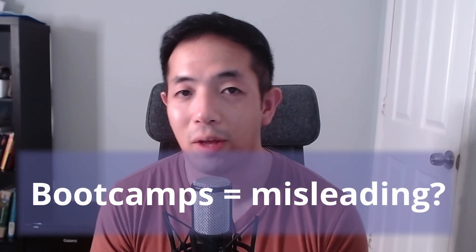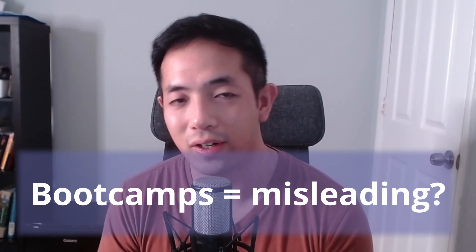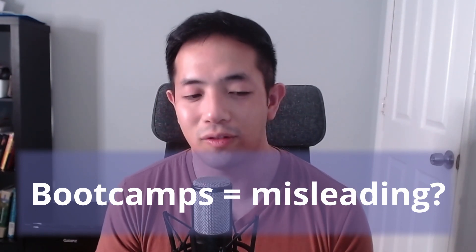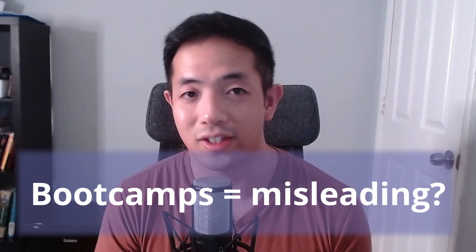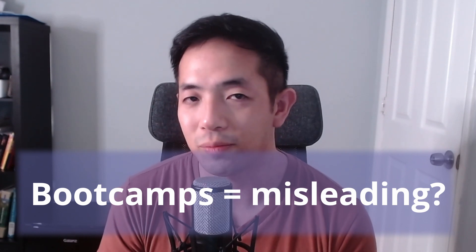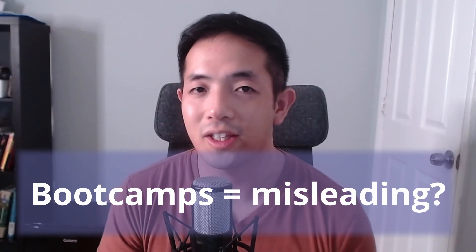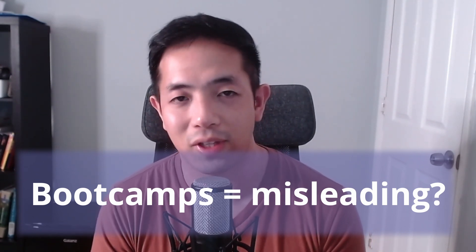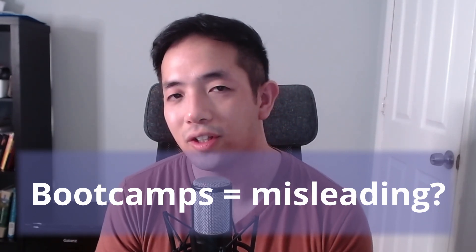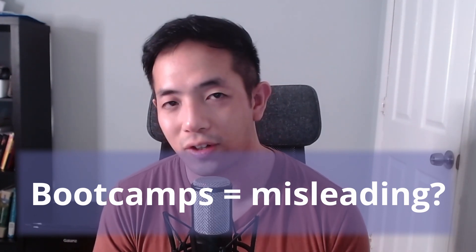I look at boot camps that say they'll help you become a programmer in 15 weeks, and I think that's a bit misleading. Learning a programming language is like learning a verbal language — when I took Spanish in high school, yes, I learned it in 15 weeks and I could speak it, but I wasn't fluent. Boot camps will help you get around and do some things, but you're not really going to learn how to be a software engineer until you're on the job and gaining real working experience.